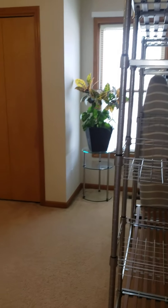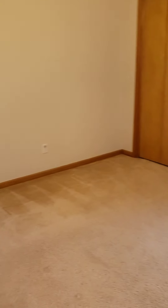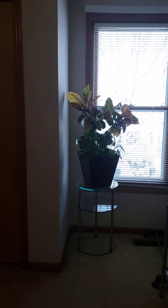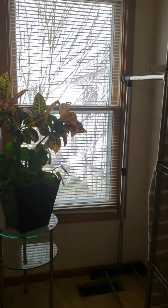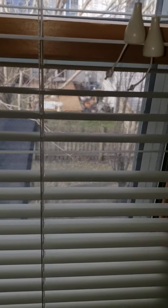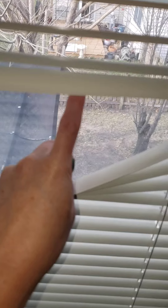Coming out of that room, turning to my right — this is bedroom number two on this second level. You can see a pretty standard size closet there, and you do have this little bump-out area in the back side of this room, which then looks over into the backyard that we were in earlier.